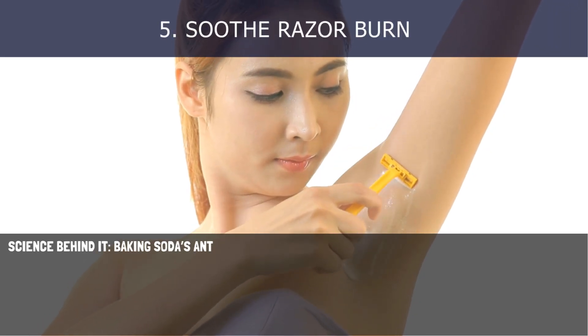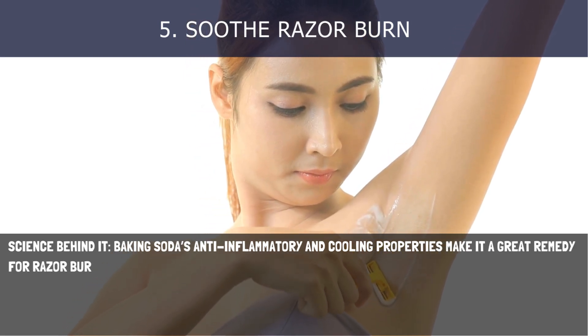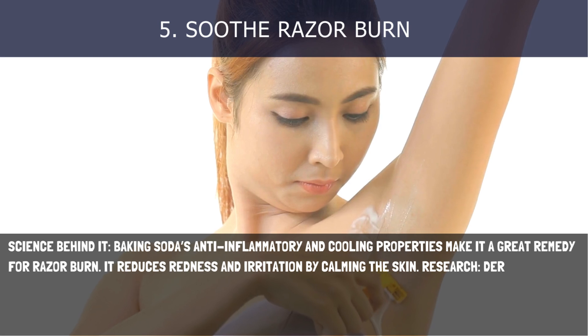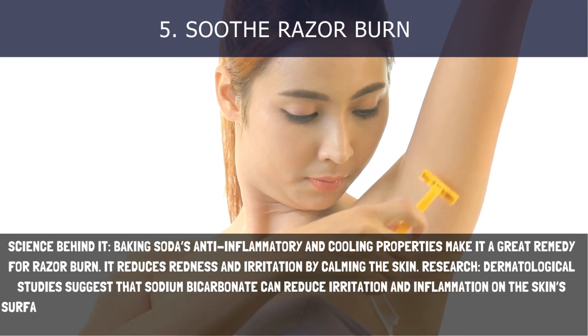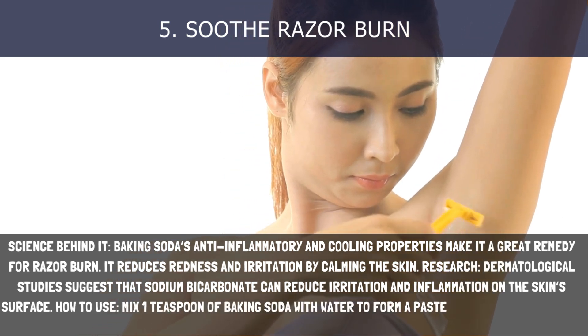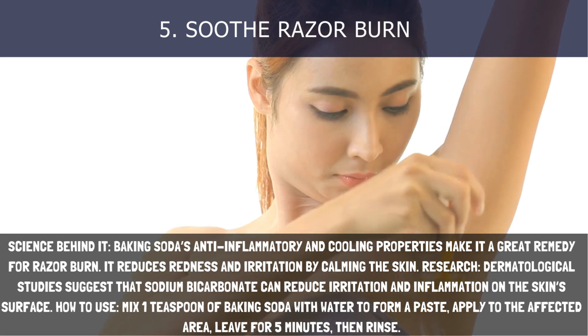5. Soothe Razor Burn. Baking soda's anti-inflammatory and cooling properties make it a great remedy for razor burn, reducing redness and irritation by calming the skin. Dermatological studies suggest that sodium bicarbonate can reduce irritation and inflammation on the skin's surface. How to use: Mix 1 teaspoon of baking soda with water to form a paste, apply to the affected area, leave for 5 minutes, then rinse.